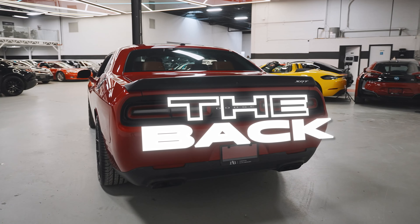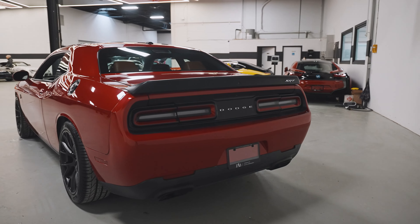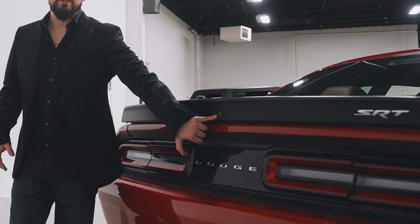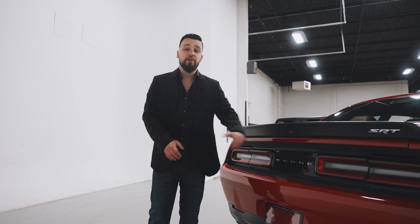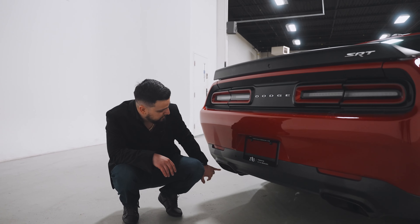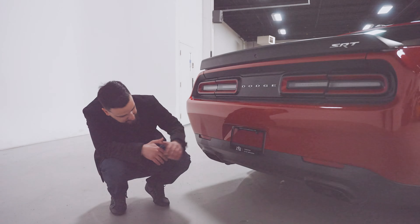Moving to the rear end, there's a nice spoiler which is actually standard with it, and it has the camera hooked up right into the spoiler, which is pretty cool — gives it a really nice range of what you're seeing. It does come equipped with two exhaust pipes, single ones stretching on each side.